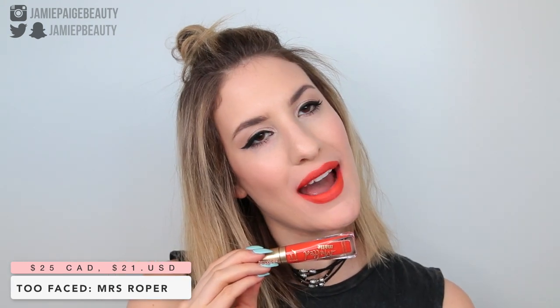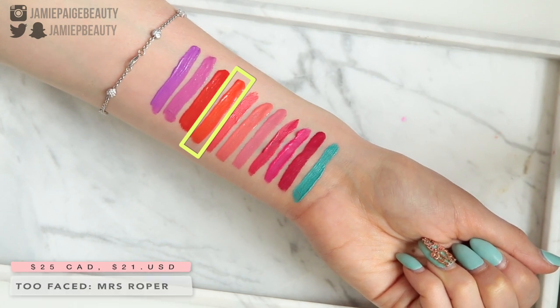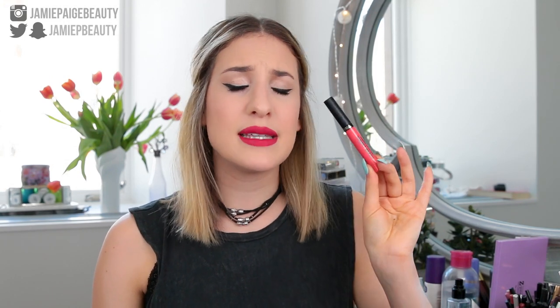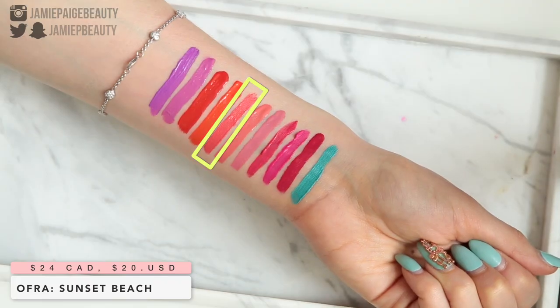Next we have the Too Faced Melted Matte Liquified Matte Lipstick in Mrs. Roper. This is definitely a lot brighter than Jeffree Star's Anna Nicole — way more of a true mandarin orange shade — and this type of shade just really livens up the complexion. Then, I think probably my all-time favorite coral lipstick is Sunset Beach from Ofra. Sometimes coral can be difficult to wear if it's too pastel, but this shade still looks bright on the lips without being too pastel — just amazing for spring and summertime.